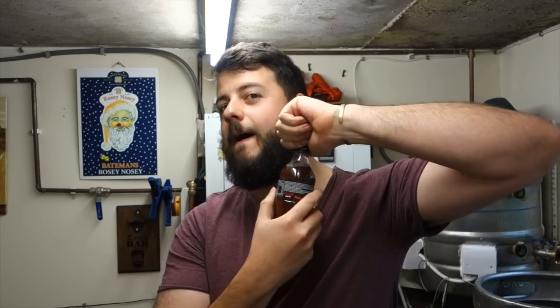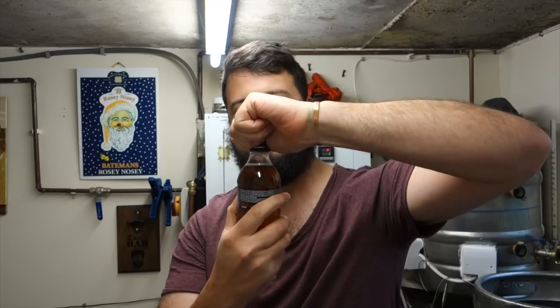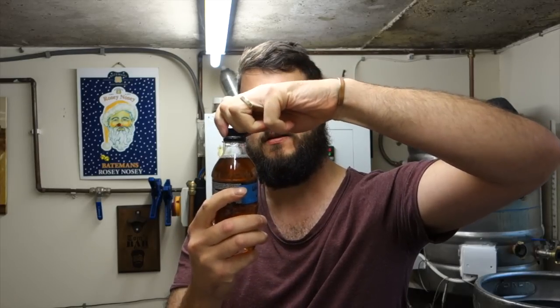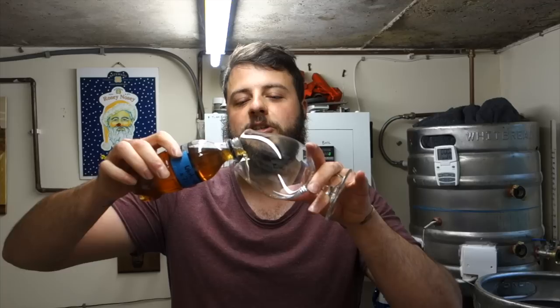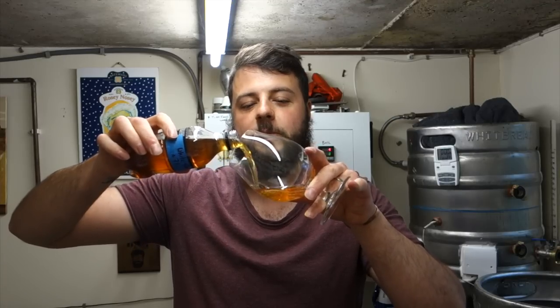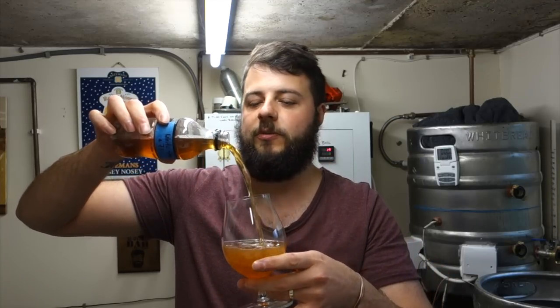Let's see what we think. Small hiss, a very small hiss. White stout, seven percent, Stass Brewing, all the way from Australia — let's get it poured out and see what we've got.